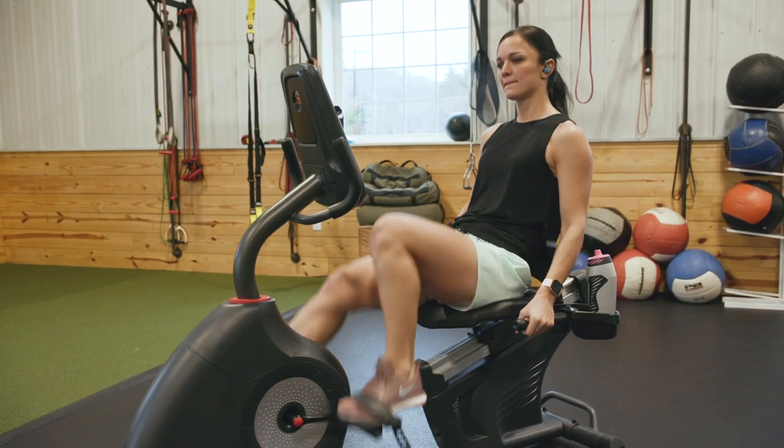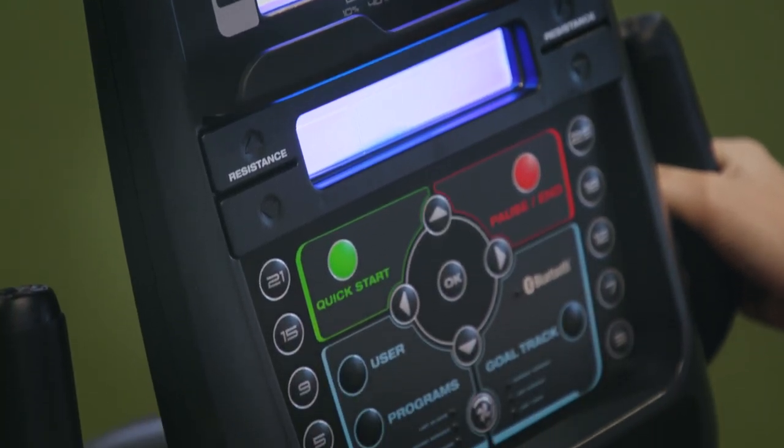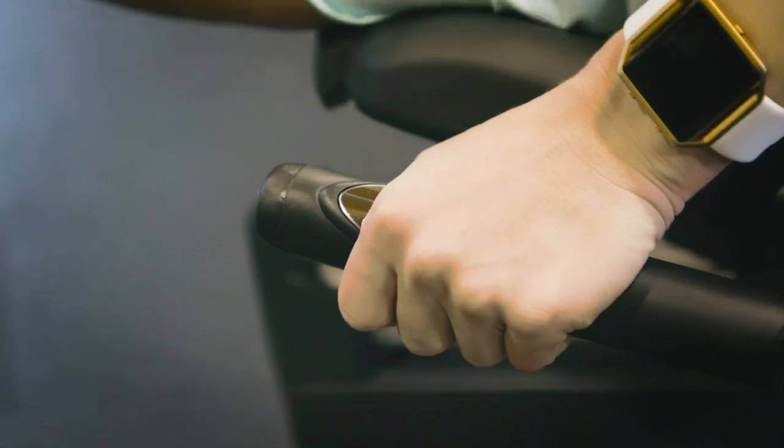Recumbent bikes can feature the same add-ons as uprights, so again, look for a model that includes a user-friendly display that monitors all of the necessities, including your heart rate.